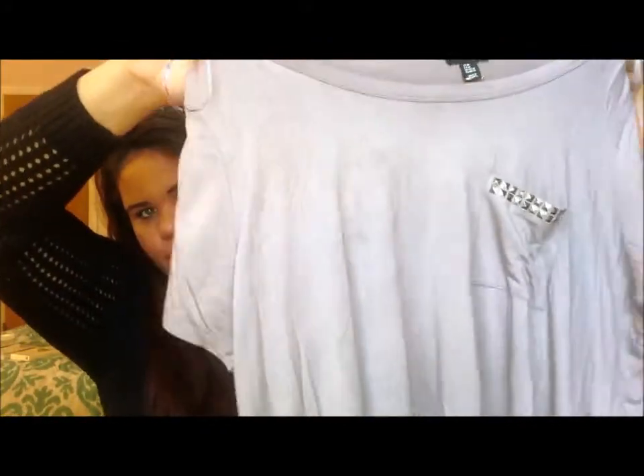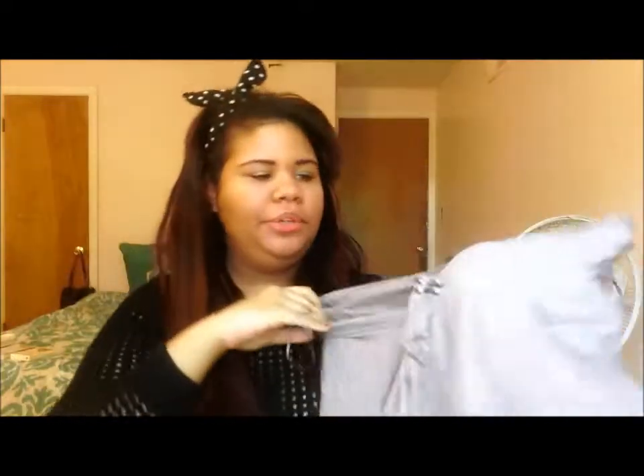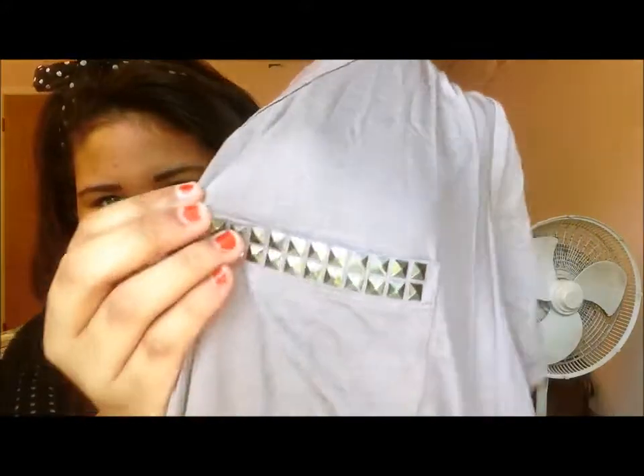This next item isn't from Forever 21 — I got it at TJ Maxx. It's just a dusty purple shirt in really nice material, goes all the way down, is a little bit high-low, wrinkles really easily, and has this cute little studded pocket.